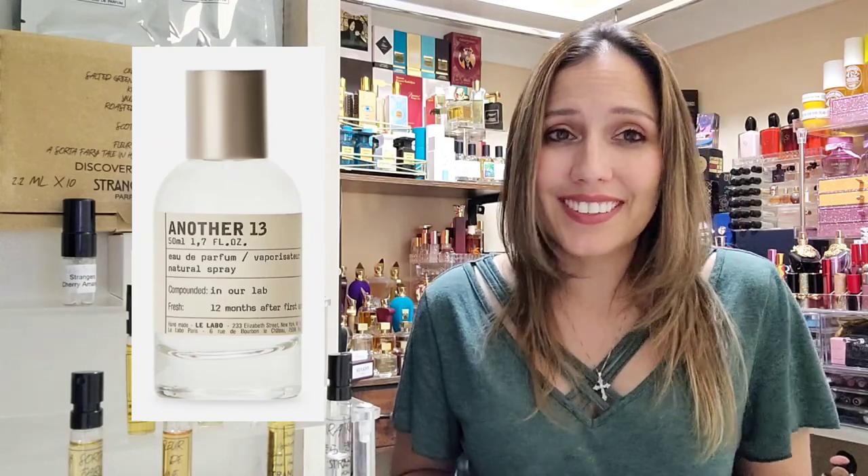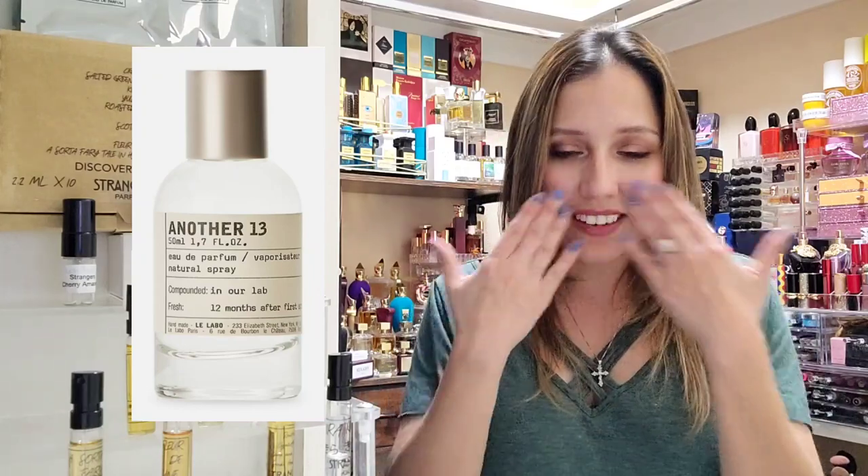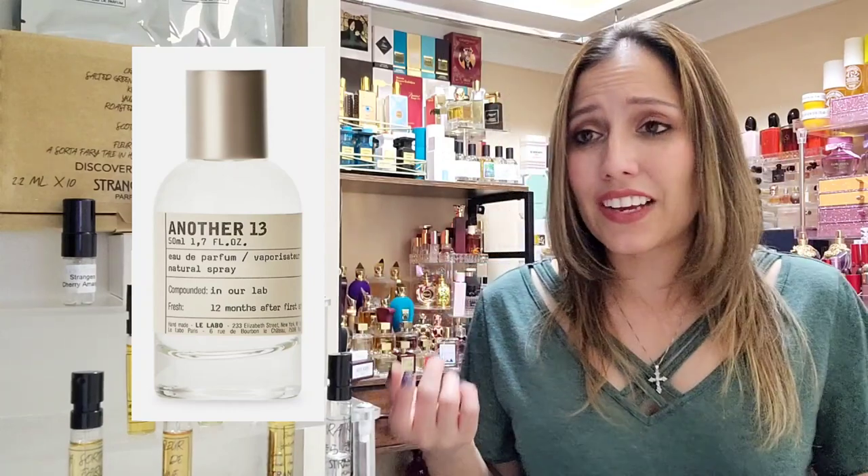Another fragrance Kira Kira is compared to is Le Labo's Another 13. That might as well be water for me — I was not able to detect it. It did not hit my nose at all. I sprayed and sprayed; I think I still have an 8ml travel of it somewhere, and I just could not pick it up on me. Kira Kira is probably compared to it just because of the ambroxan.